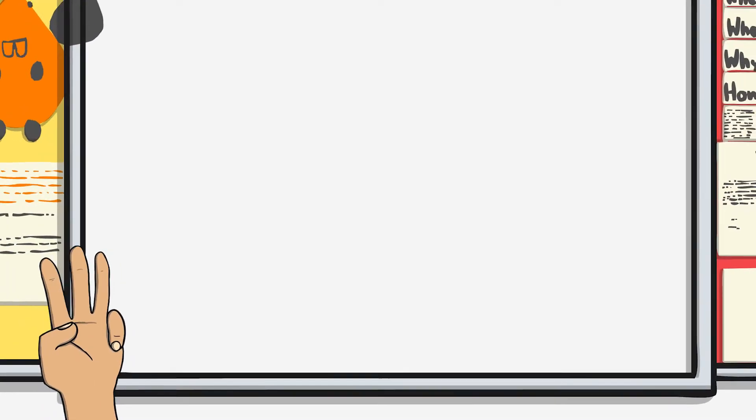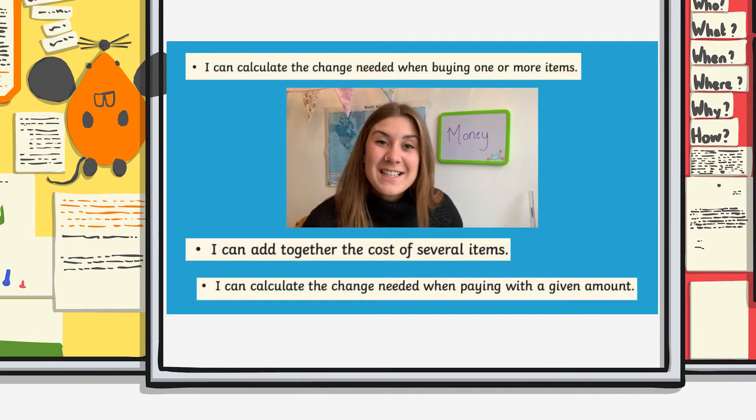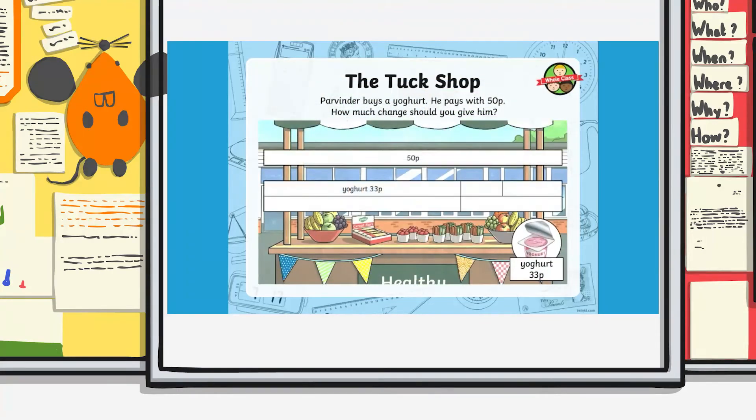In the third lesson, Georgina explores calculating change, which will require your learners to have some knowledge of basic subtraction. Georgina guides children through real life situations and models how change can be calculated.